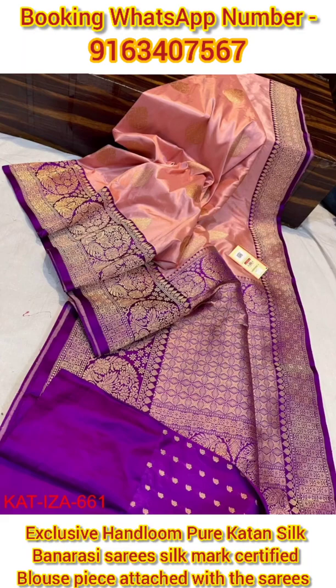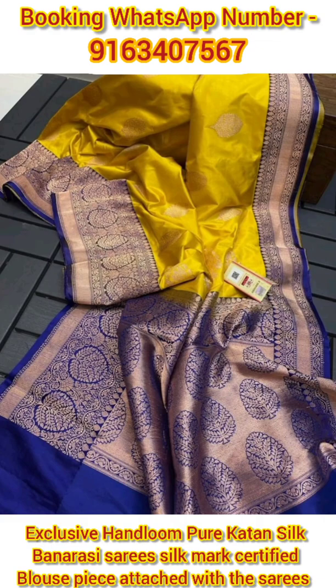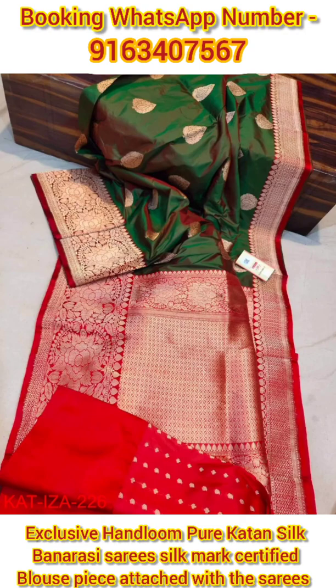Hi everyone, today in this video on my YouTube channel I will be showing you a very beautiful, gorgeous, elegant, and exclusive collection of Banarasi handloom pure Katan silk Banarasi saris. All these beautiful and gorgeous Katan Banarasi saris are silk mark certified, with very beautiful, neat, intricate, and minute Banarasi hand weaving detailing work.